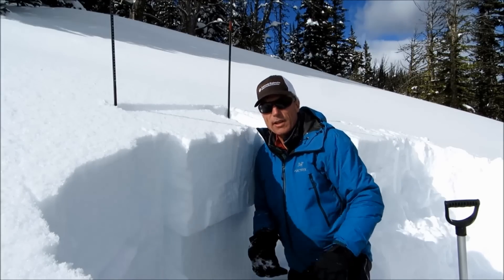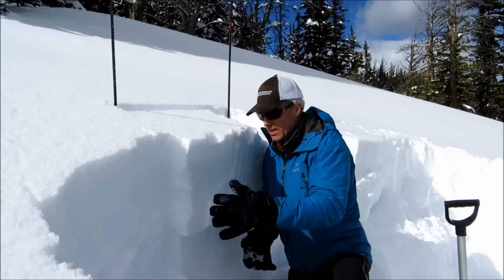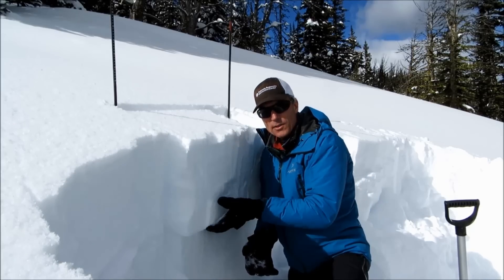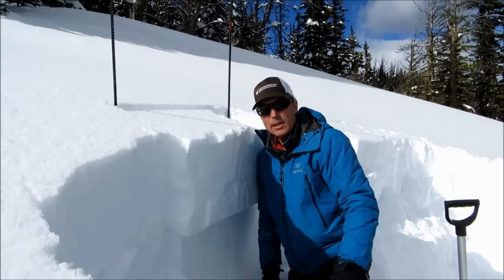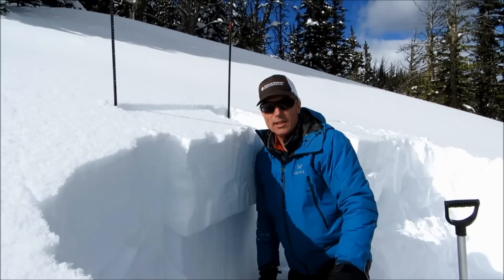There we felt fairly comfortable getting out into avalanche terrain. Here, with this buried layer of surface hoar, it's a real heads-up situation, and I'm going to definitely stay away from all avalanche terrain today.